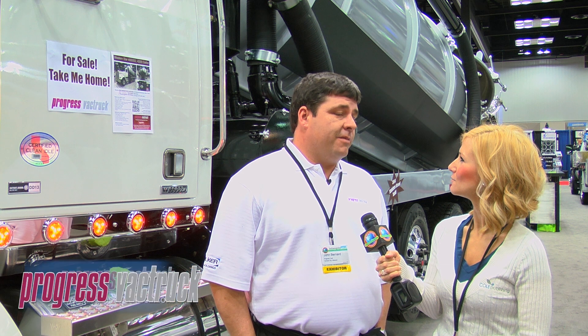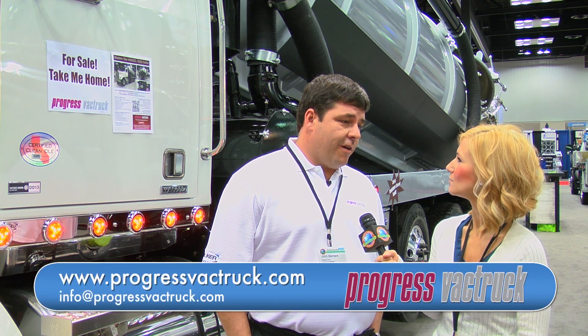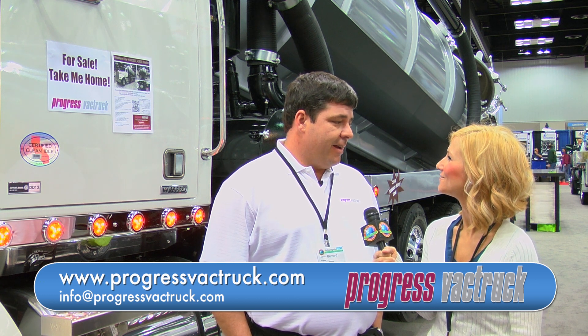You can find more information on us at www.progressvactruck.com or email us at info@progressvactruck.com and we'll be glad to help you.